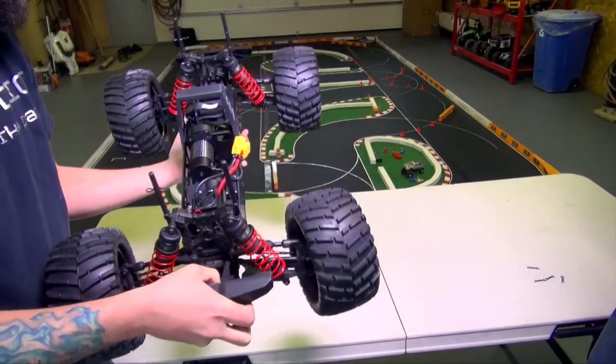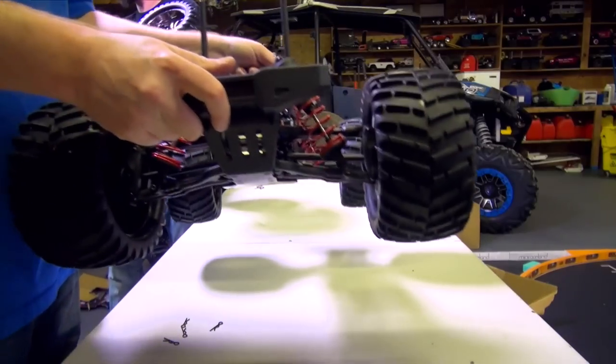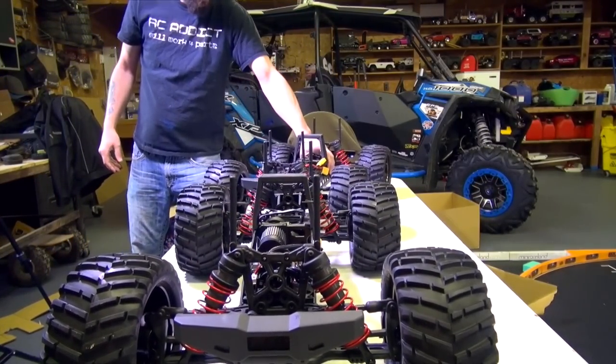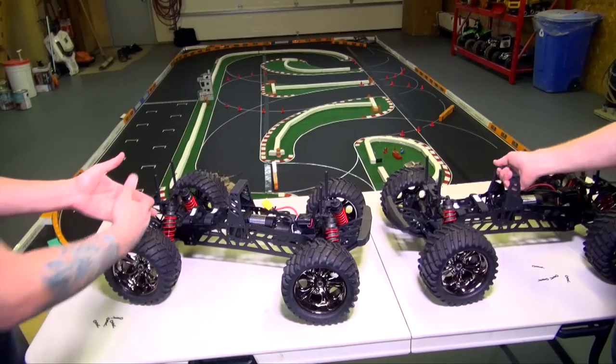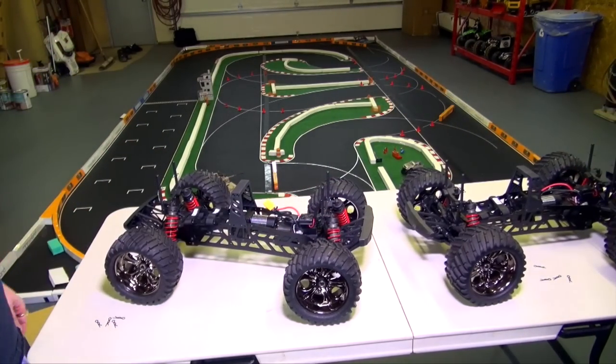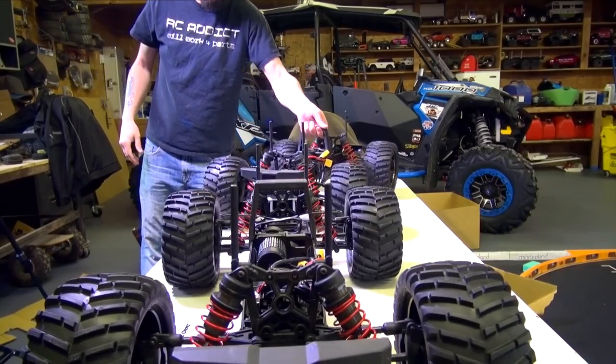1450 KV brushless, and this whole thing weighs like nothing. It's really light. I think that's the thing shocking me the most — the rigid frame. The length. I bet this one's lighter than the old one and it's bigger. I actually gave my old one away to my dad to have fun with the family.